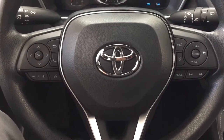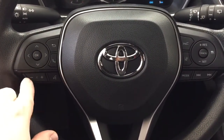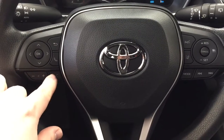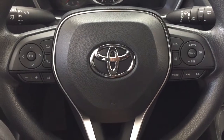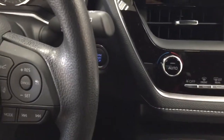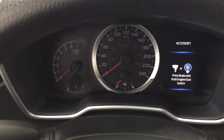A couple of the controls you'll see on the steering wheel include your scroll function, volume control, voice recognition, lane departure alert, cruise control, mode select, and your seek function. You also have a push button start — all you have to do is put your foot on the brake, hit the push button, and it will start up automatically.